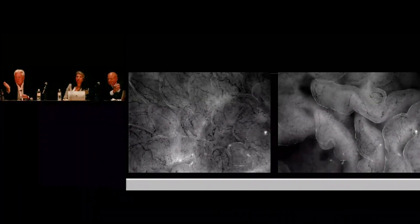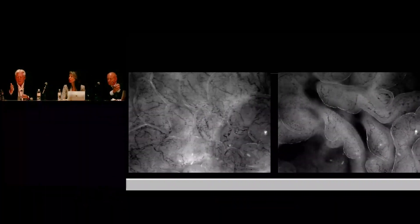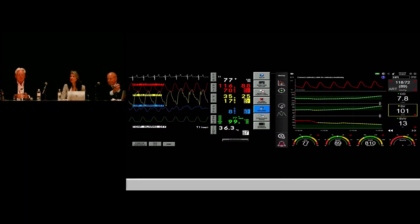That is post-operative nausea and vomiting and ileus in the making. Let's go one stage further — we've now made an intervention to fix things. We've made the HPI go down, everything's looking pretty good. Do you think our intervention has done the job?